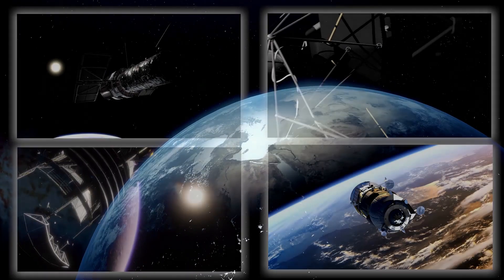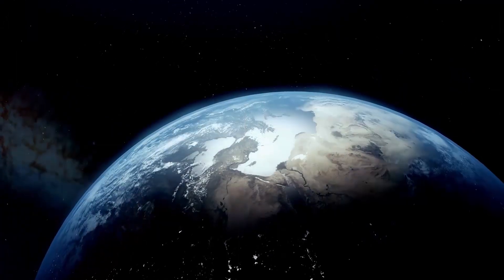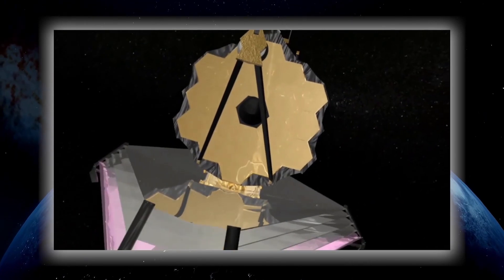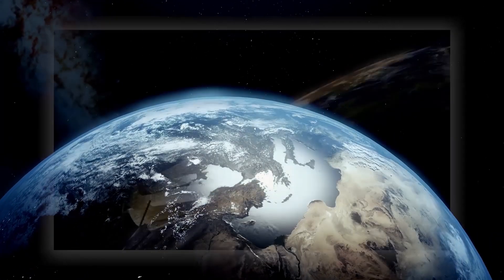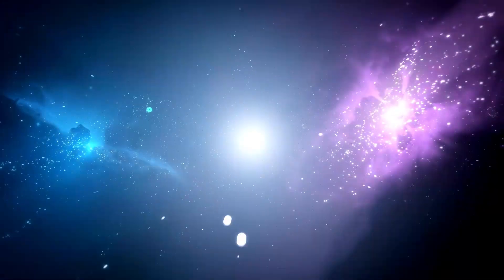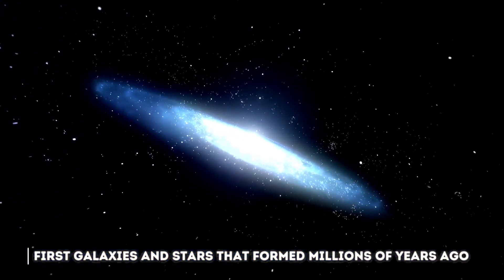Work has been going on for several years to develop technologies for space observation, and today amazing machines such as the James Webb Telescope have been built. This telescope has left the whole world in awe with its new images of deep space and its amazing discoveries. The telescope uses very powerful space lenses that make it possible to see the first galaxies and stars that formed billions of years ago.